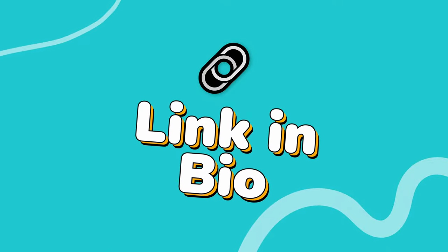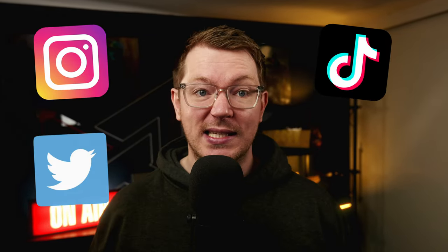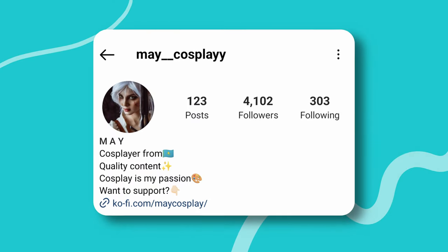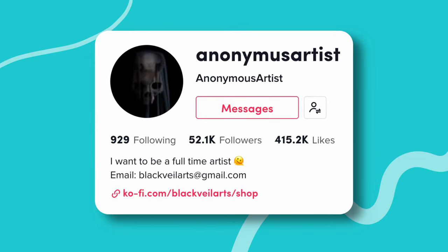And the first one: add a link to your bios. Adding your Kofi link to all of your social media bios just ensures that your Kofi page is always super easy to find. Whether you use Instagram, TikTok, Twitter, YouTube, or all of the above. Adding your link to your bio is super easy and one of the first ways we highly recommend sharing your page. Check out May Cosplay who shared their Kofi on their Instagram profile, or anonymous artists here over on TikTok.